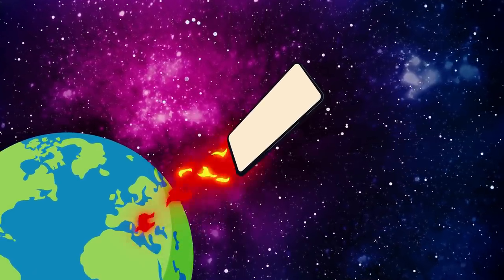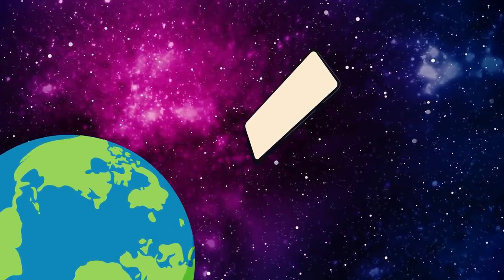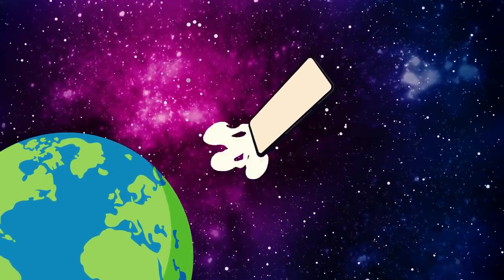Even if your phone has a good battery, it usually only lasts for two days or less. This may change in the future. Developers are always looking for ways to make more powerful batteries, and they're also trying to make them smaller and lighter.